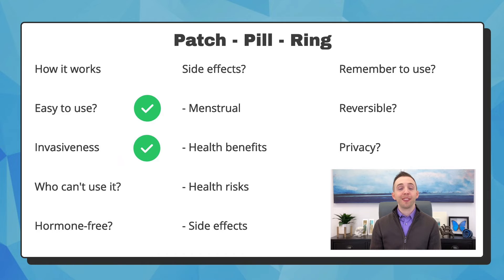The patch is a sticker that you place on your body, usually your arm, lower abdomen, or butt, but never your breasts. You use one patch every week for three weeks, then no patch for the fourth week, which will cause you to have a period. Then you restart the process. The pill is a pill — you swallow one per day, and it needs to be the same time every day. The packet comes with four weeks of pills; the first three weeks contain hormone, and the final week does not, so you get your period. The ring is a small plastic ring that is inserted into the vagina and remains there for three weeks to release hormone, then it's removed in the fourth week, so there is no hormone, which causes your period.